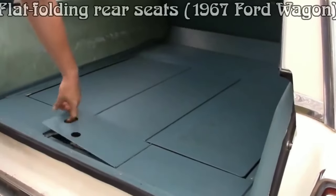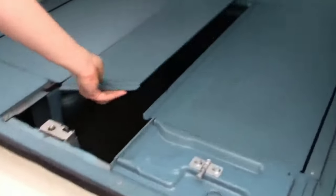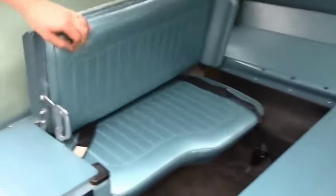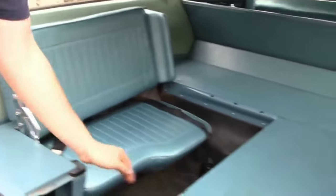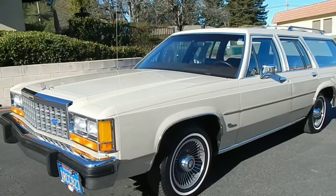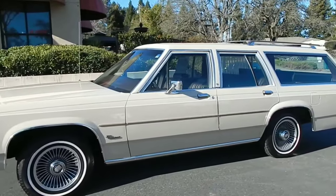At this point we can testify that engineers of those days were very innovative. They invented flat-folding rear seats — these were meant for people whose work demands extremely large room space, so to not lose the purpose of a small car they blended the two together. This mind-blowing innovative feature was first designed into the 1967 Ford station wagon.